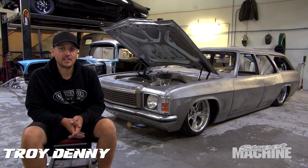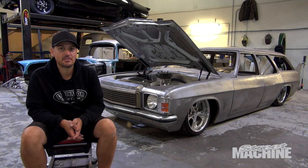Hi, my name's Troy Denny. I'm from Eliminator Rod and Custom in Bayswater North. We specialise in custom car building.